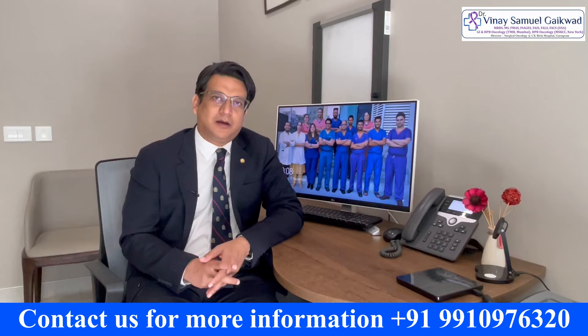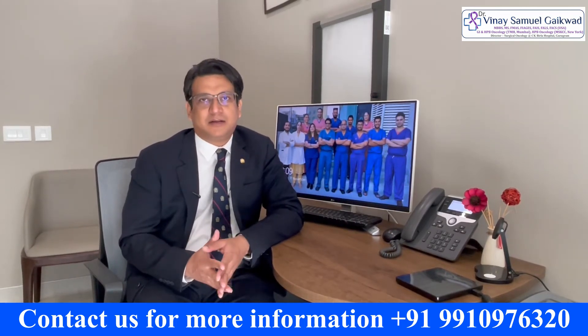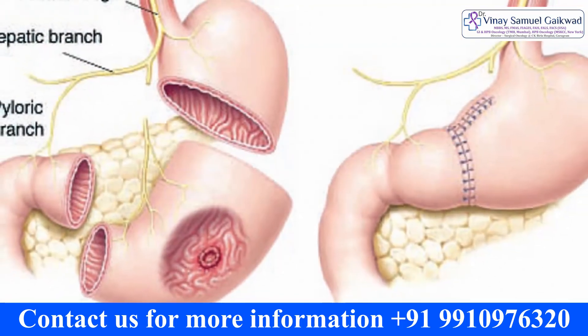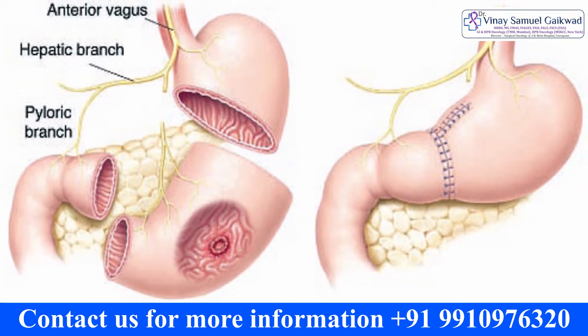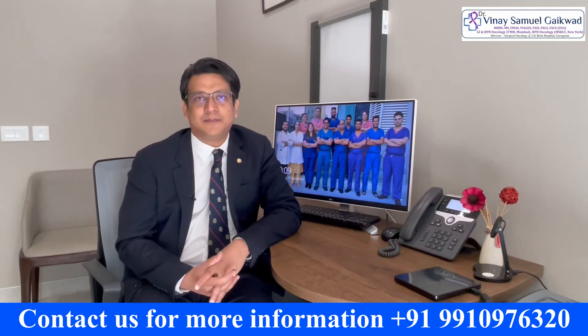In this way we can preserve some of the stomach in certain cancers, maintaining that the margins — meaning the unaffected part of the stomach — is still removed. And all the lymph nodes around the stomach which need to be removed in cancer are also removed.